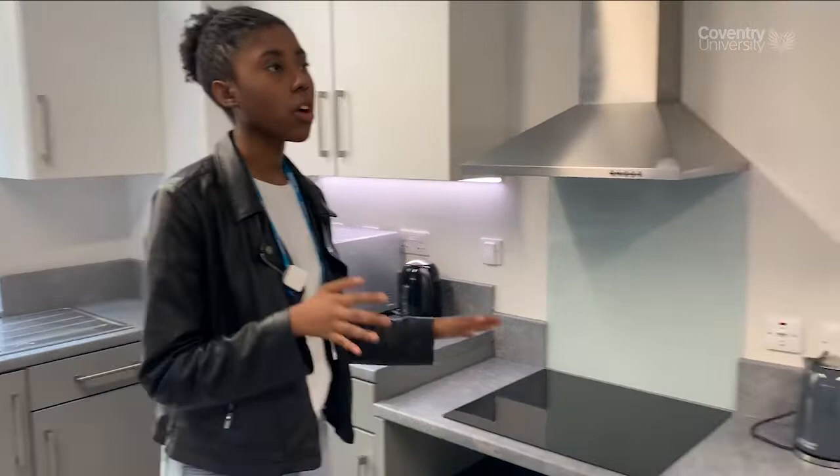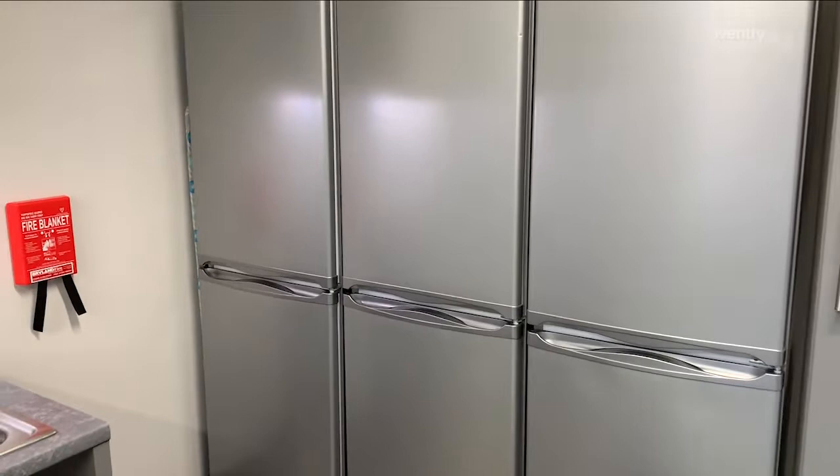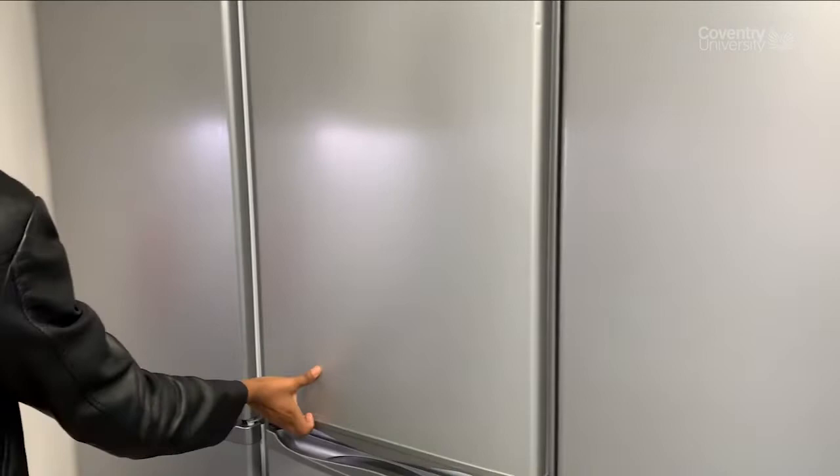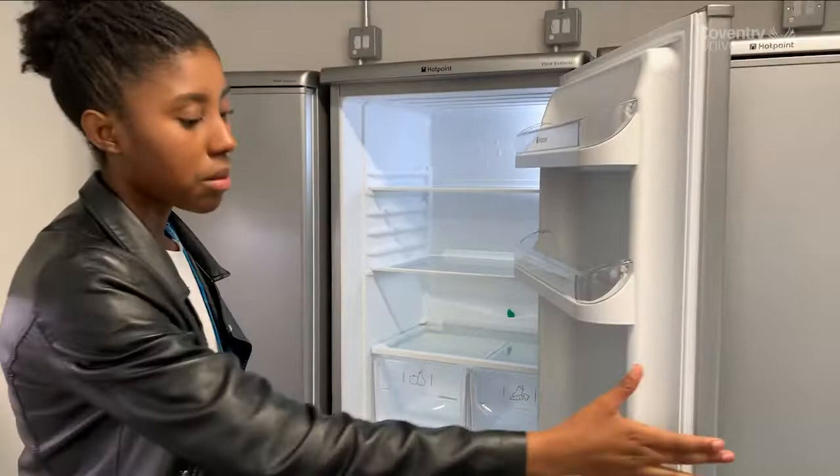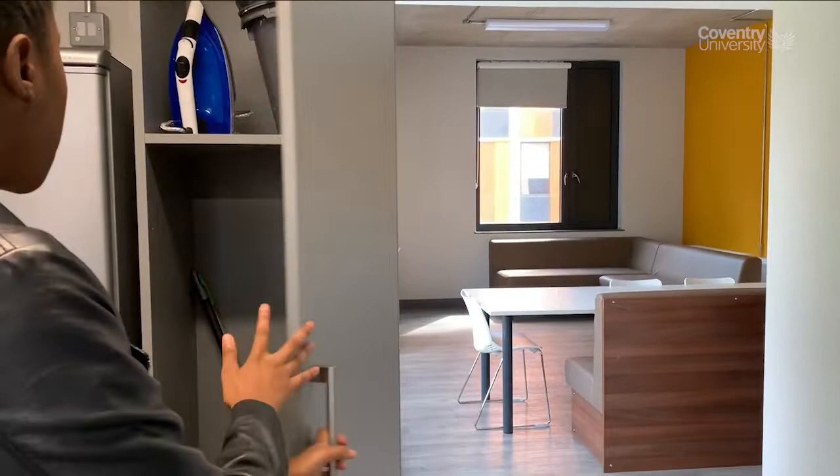You've got a hoover, an iron, a bucket for the mop, and just the necessary stuff to keep the kitchen tidy. So now we've come to the end of the tour.